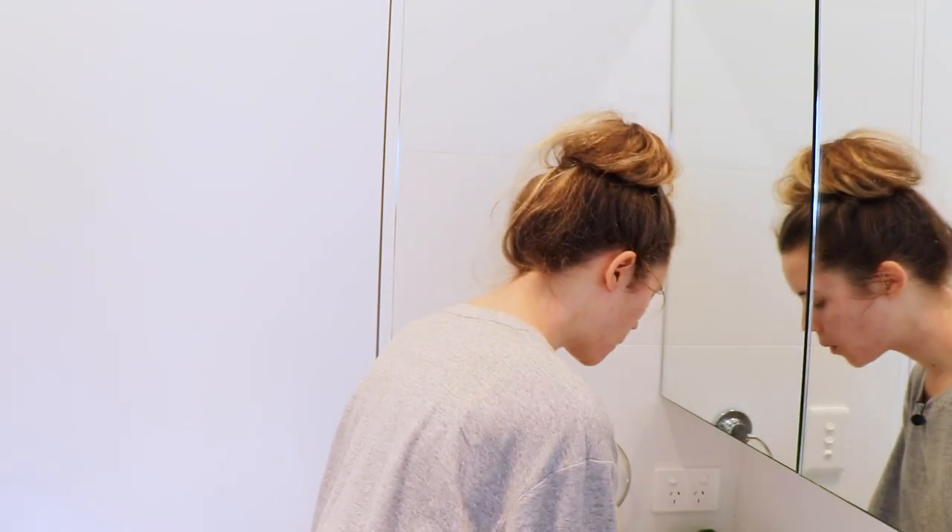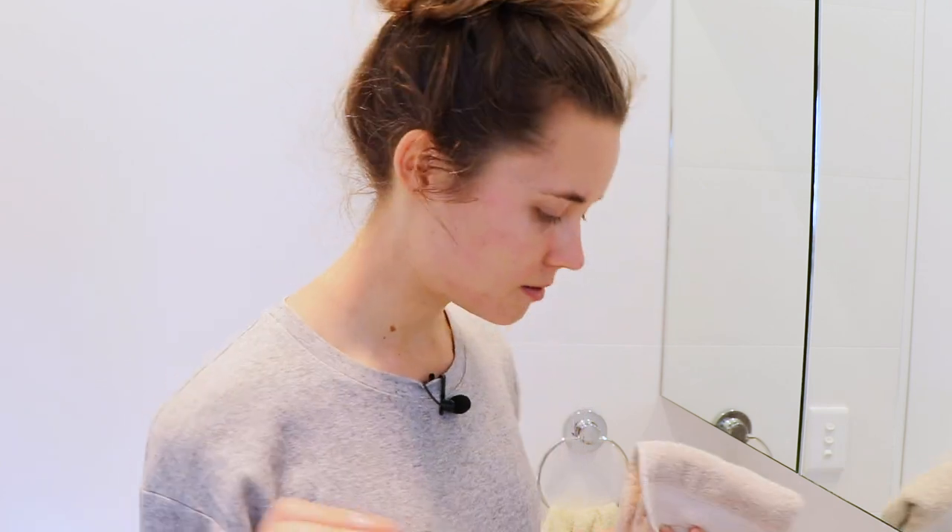We're done with the gua sha and now my face is covered in oil, so time for cleansing. I like to just get a face towel. In the morning I'll use one of three cleansers. The first is the Sukin foaming facial cleanser — I love all of Sukin's products. I don't wear makeup very often, so this one is great for everyday cleansing and getting the oil off. If I have makeup on, I use The Ordinary squalene cleanser. Another one I sometimes use is the Edible Beauty cleansing milk, which is so natural you can apparently eat it.